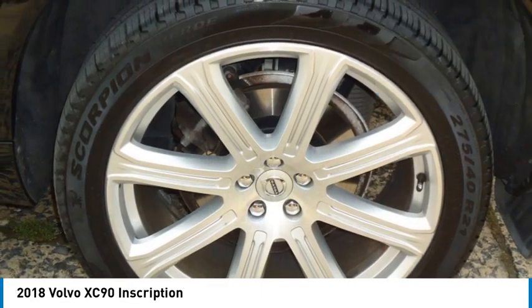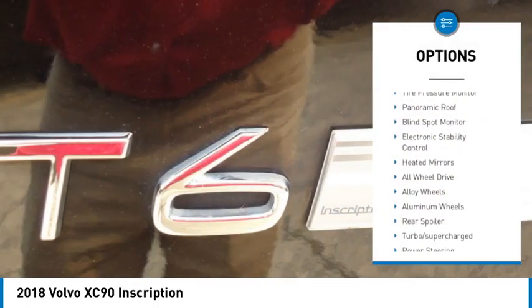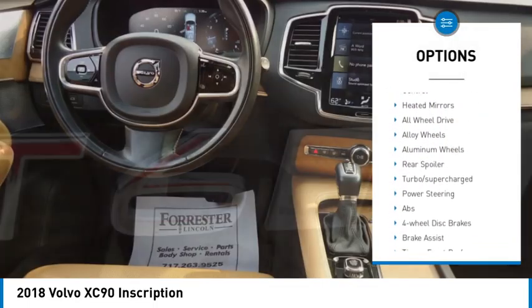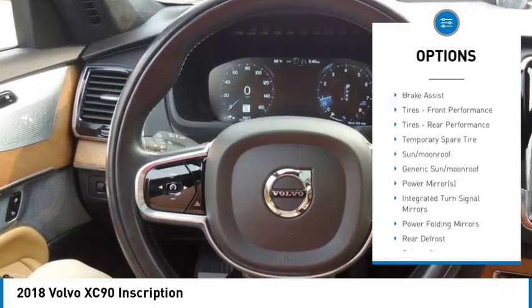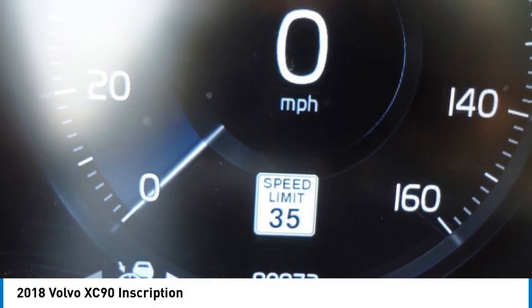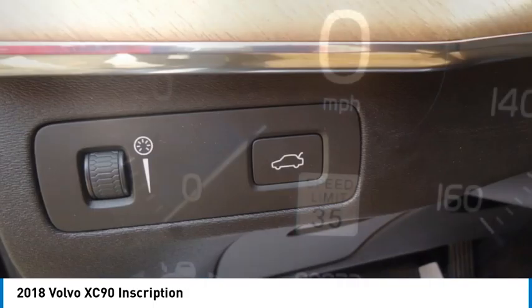Here are some of this vehicle's great options: rain-sensing wipers, tire pressure monitor, panoramic roof, blind spot monitor, electronic stability control, heated mirrors, all-wheel drive, alloy wheels, aluminum wheels, rear spoiler.